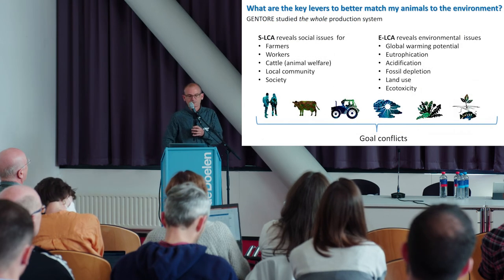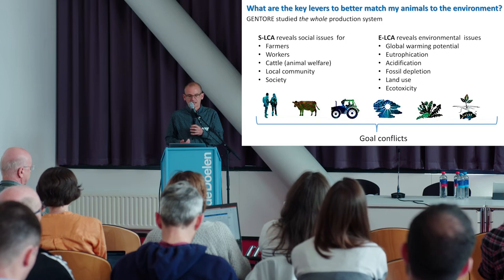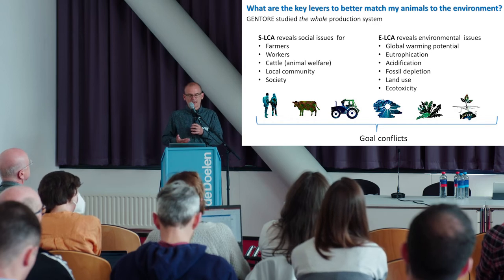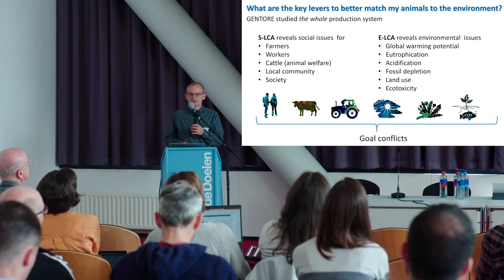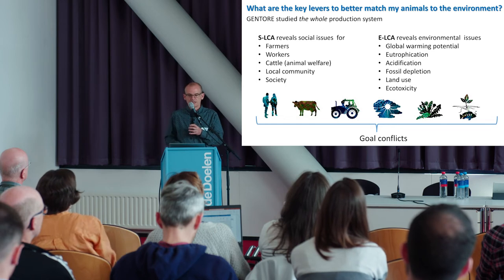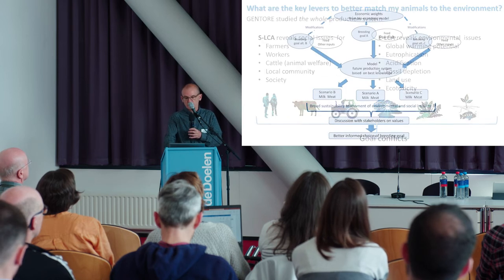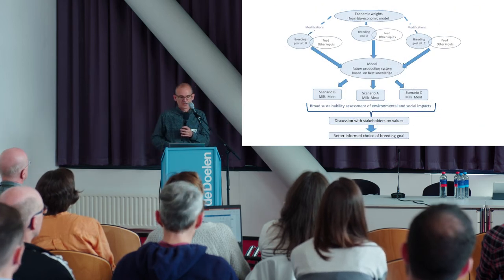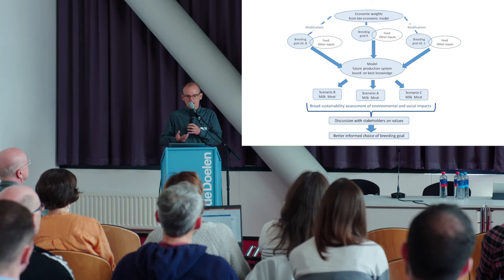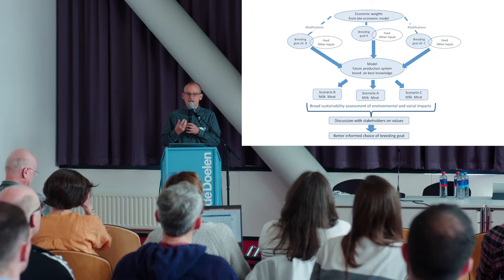A brief word about lifetime efficiency: short-term feed efficiency is a pure measure of efficiency. Lifetime efficiency, because the animal has to live longer, incorporates resilience. So a good lifetime efficiency represents a good balance between resilience and feed efficiency. Gentour has also studied the whole production system using life cycle analysis — both social LCA, asking how a system impacts farmers, workers, and society, and environmental LCA relating to environmental issues. Combining those two opens up discussion with stakeholders about what we actually want to achieve and provides better-informed choices in building broad breeding goals.